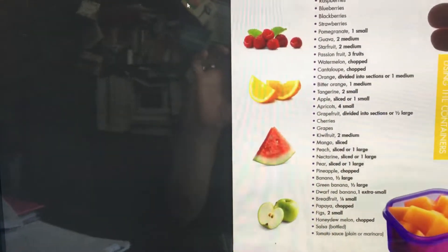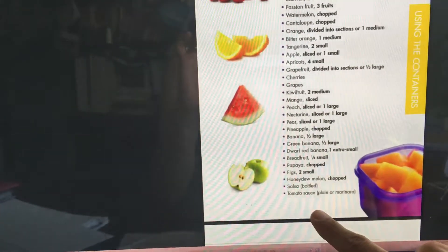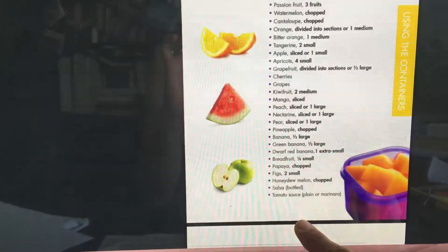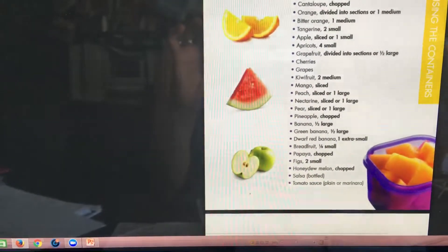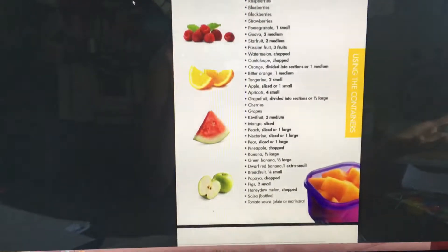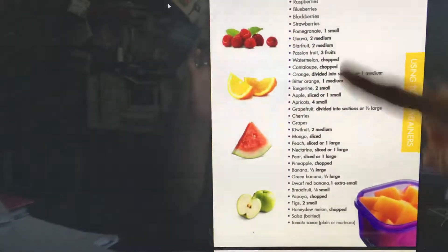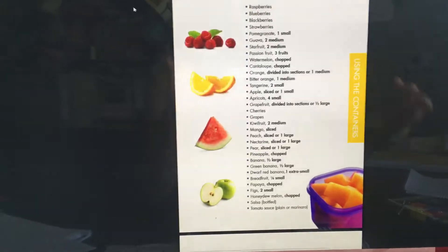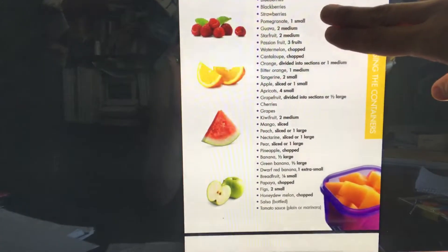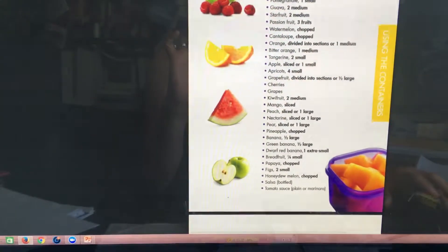Then you have the purple container — same concept. You have fruits, raspberries, and all your berries at the top, then tomato sauce plain or marinara at the bottom. This is considered a fruit category item, but when you buy canned tomato or pasta sauce they add sugar — read the ingredients, there's sugar in it. The foods at the top of the purple list are the healthiest, with the most nutritional value, easiest for your body to absorb, digest, and use to nourish your body.